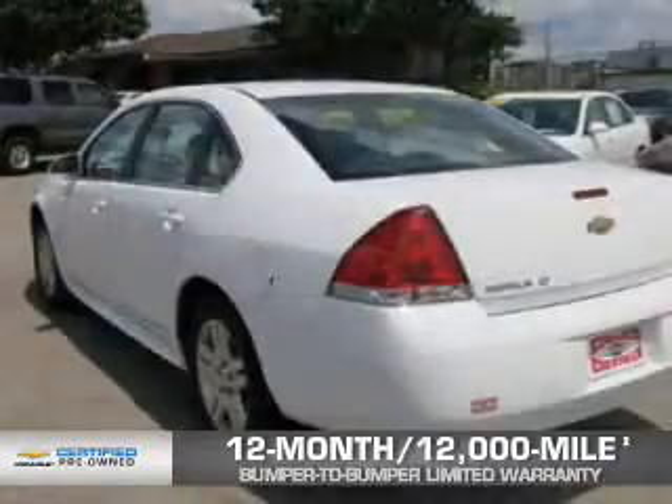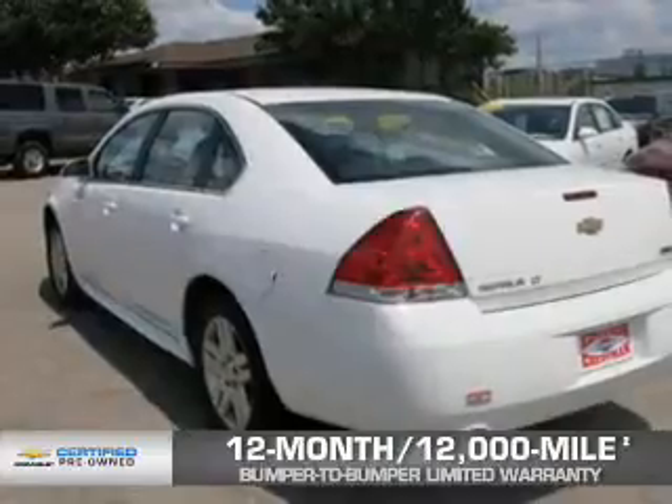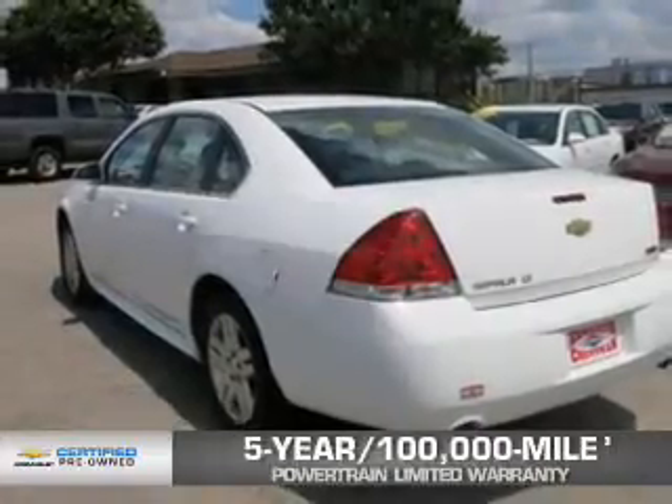And if that weren't already enough coverage, a 5-year, 100,000-mile powertrain limited warranty with zero deductible.